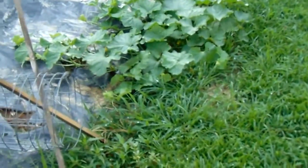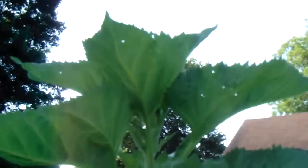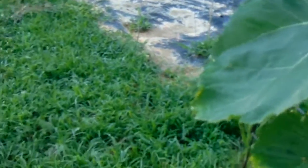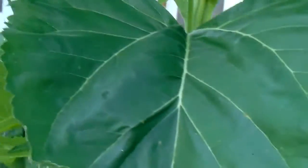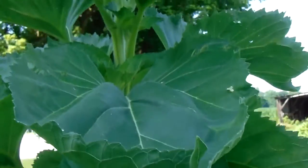Watermelons over here, cantaloupes and then cucumbers. And then more melons — like honeydews or cantaloupes over here. And this is that giant sunflower coming up here. I don't know if that's a titan or mammoth — I mix up my seeds so much. But it's one of the bigger ones.